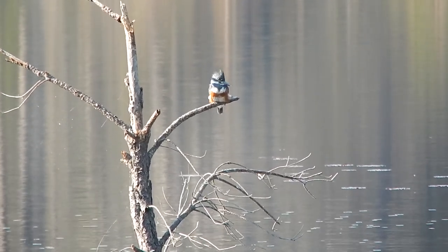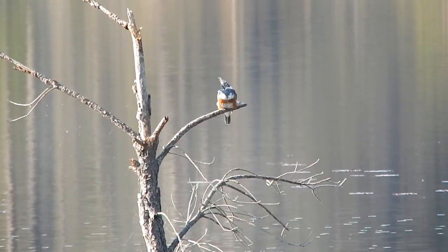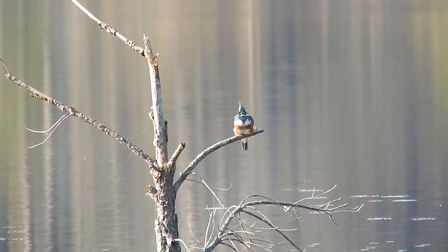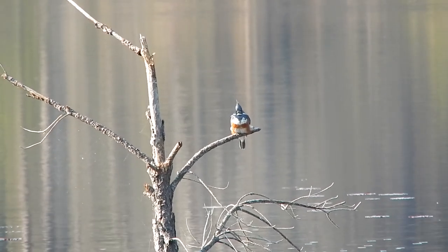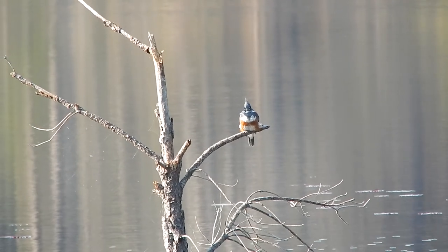Hello everybody, this is Ray Ogilvie from Hartsville, South Carolina, and this striking bird here is a belted kingfisher. This is a female. Females are slightly larger than males and have a reddish-brown band across their bellies.